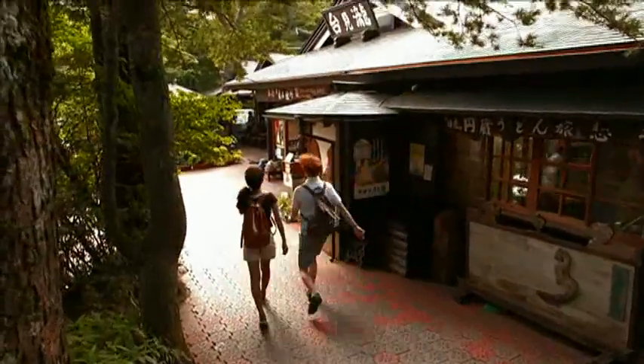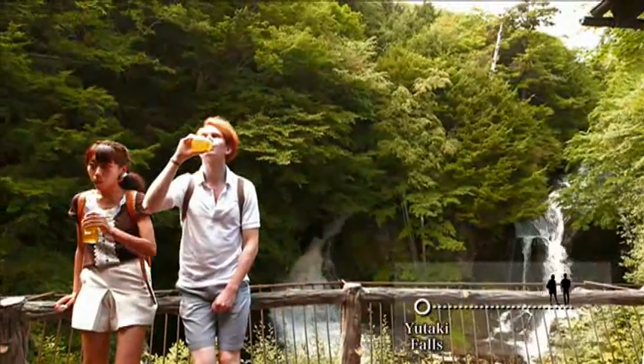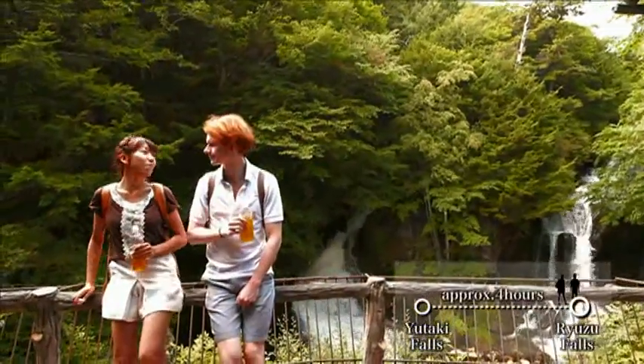There is a tea shop at the end of the course. A scenic view awaits those who finish the trekking course.